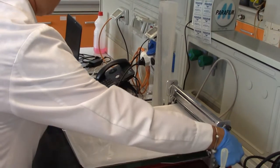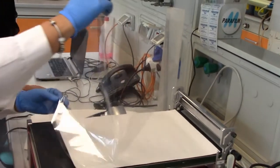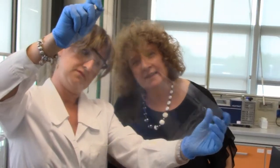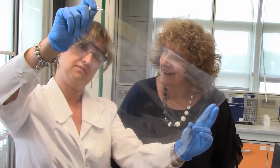The film is ready. We can observe that it maintained the transparency of the PET film and now it is antibacterial. So the experiment is done.